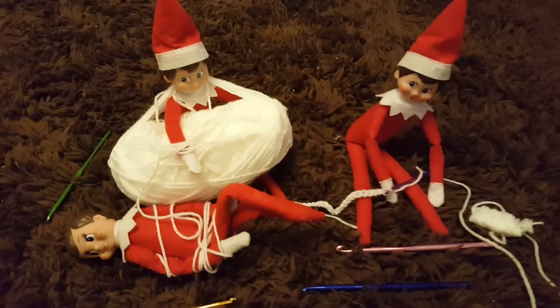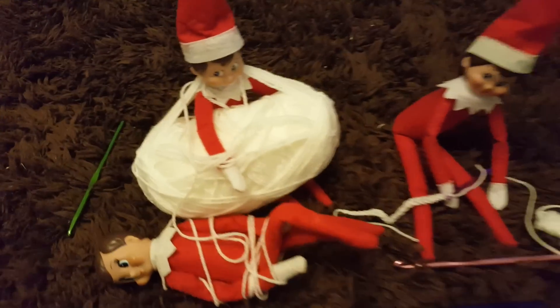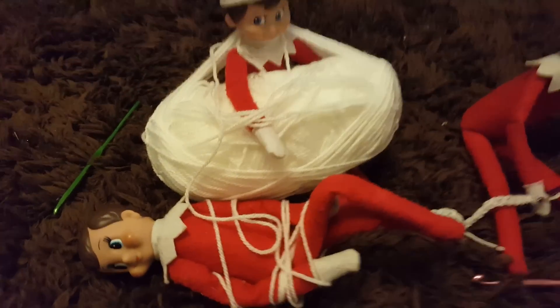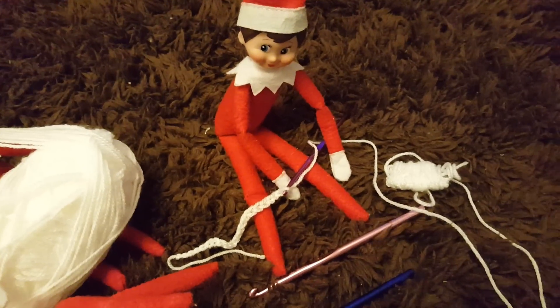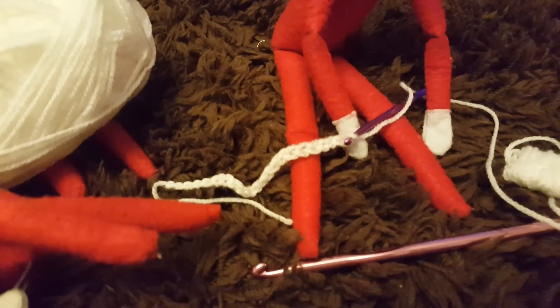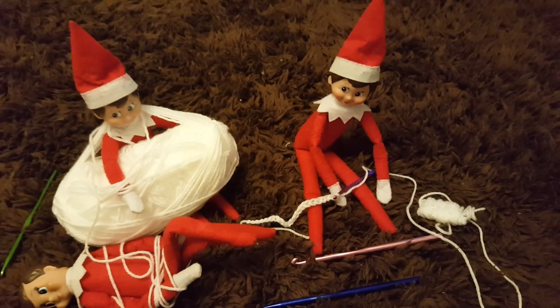Hey everyone, look who's here! It's my Elf on the Shelf. We've got Blizzard, and he seems to be wrapped up in some wool, and so does Storm. Over here we have Flurry, and it looks like she's trying to make something — maybe it's a scarf.